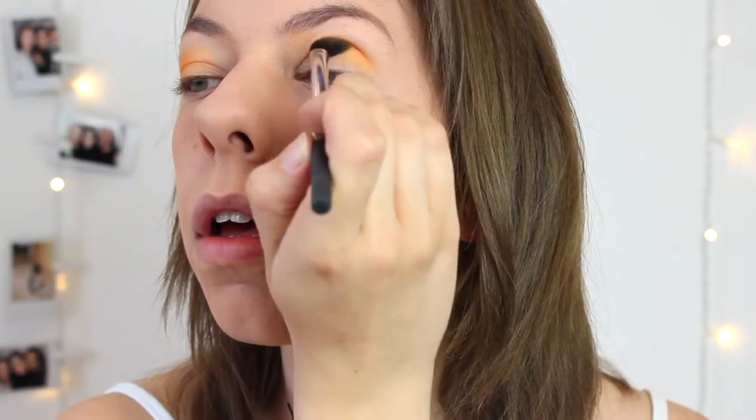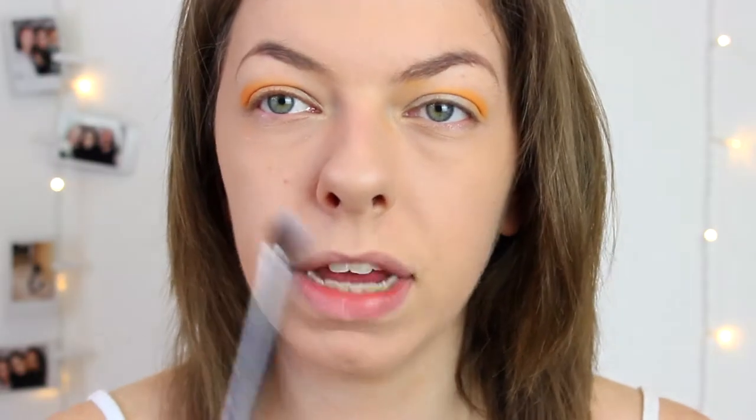I'm going to bring the orange over onto my eyelid as well. Then I'm going to get a base brush, put it in the pastel orange again, and put that all over my lid. So I've got two oranges on my eyes, and then I'm going to go in with a yellow — a really bright, basically luminous yellow.